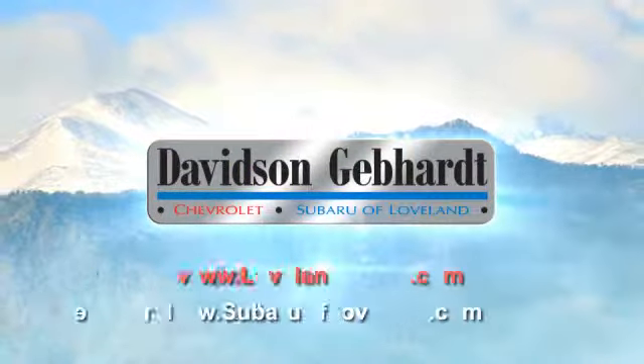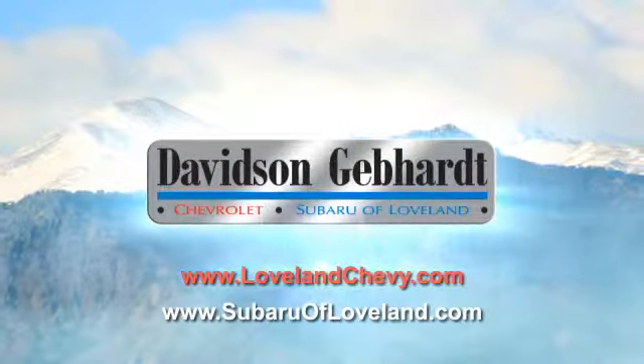Davidson, Gebhardt, Chevrolet and Subaru of Loveland are conveniently located right on I-25 and exit 259 in Loveland.